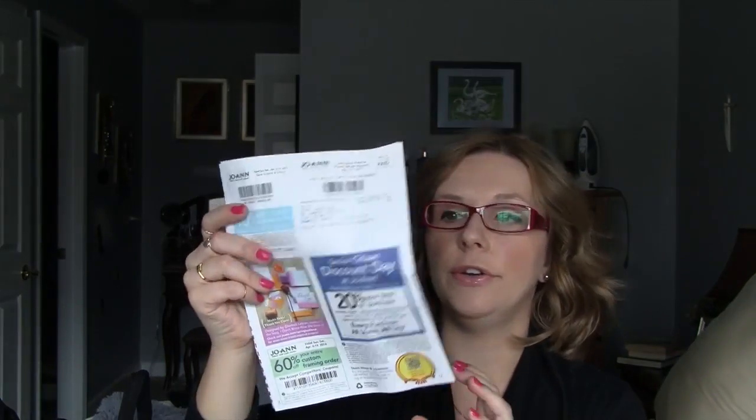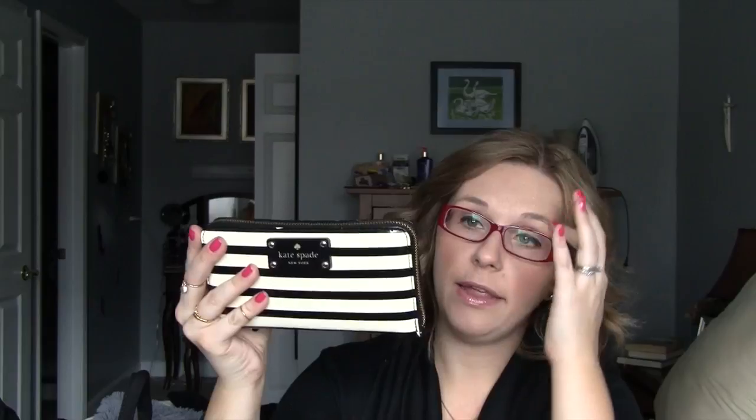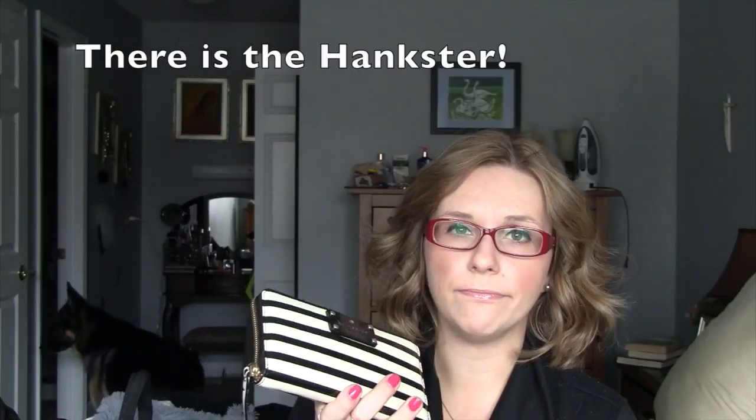Then I have randomly thrown in here some Joann Fabrics coupons because I love Joann Fabrics, and also an Ulta 20% off coupon. And I have my Kate Spade wallet. I love this wallet — it's a zip around, which is my absolute favorite type of wallet. Inside it has card slots and coins in the center, and I just feel like it keeps me really organized as well as keeping it safe. I've also used this many times just by itself, and a lot of times I'll throw it into my diaper bag as well.